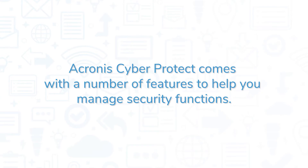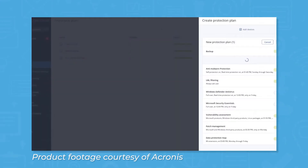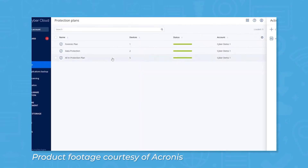Acronis CyberProtect comes with a number of features to help you manage security functions. For cybersecurity, CyberProtect offers features like anti-malware and anti-virus, URL filtering and categorization, exploit prevention, and vulnerability assessment. Notably, the system also comes with global threat monitoring and smart alerts.